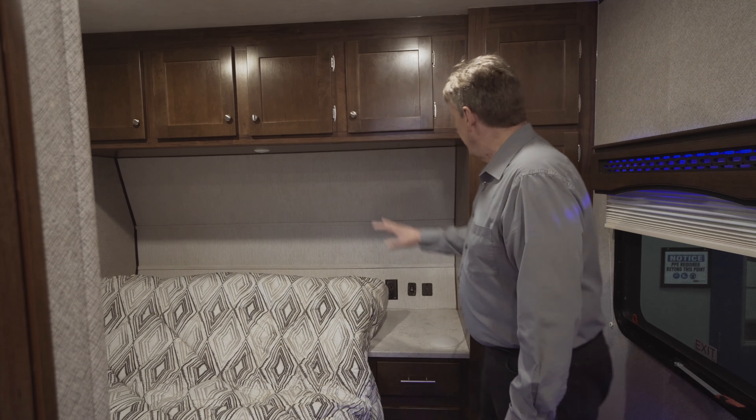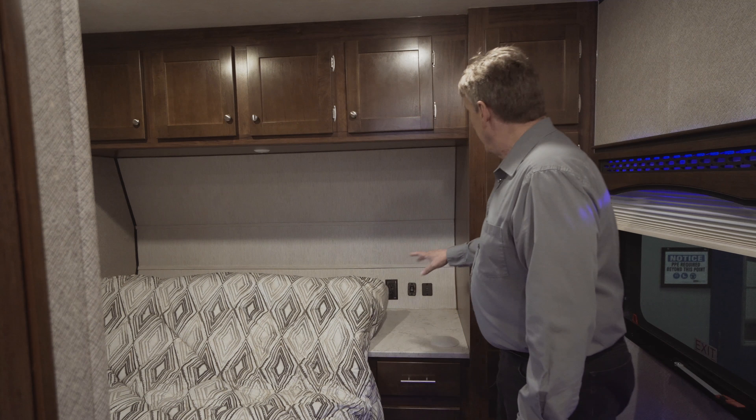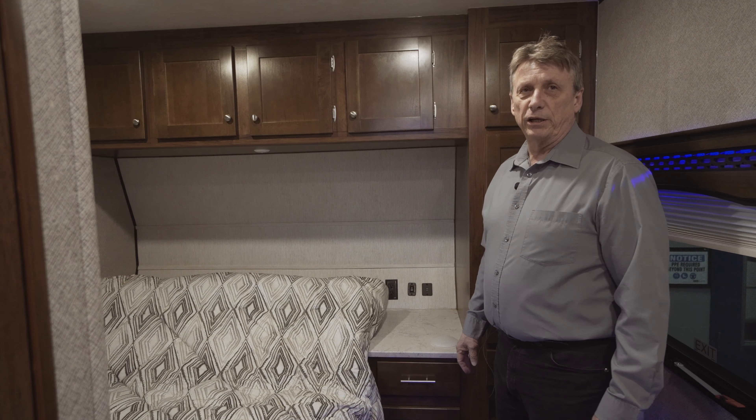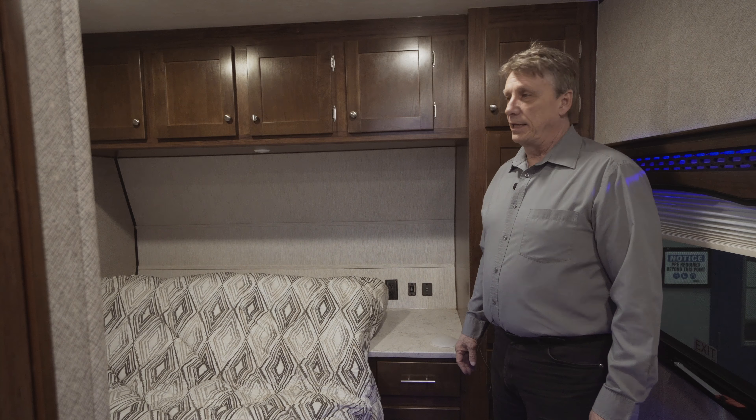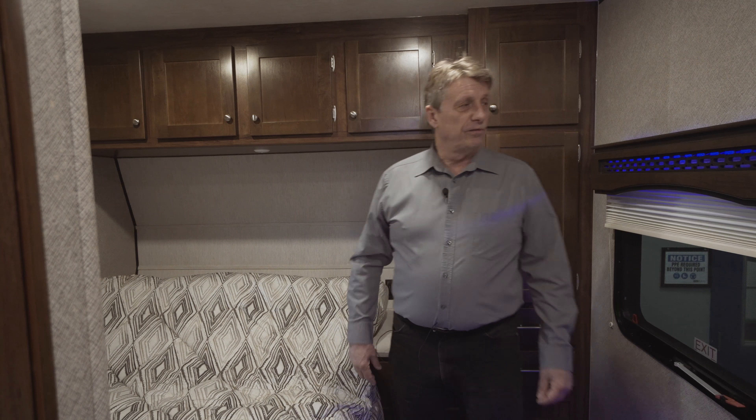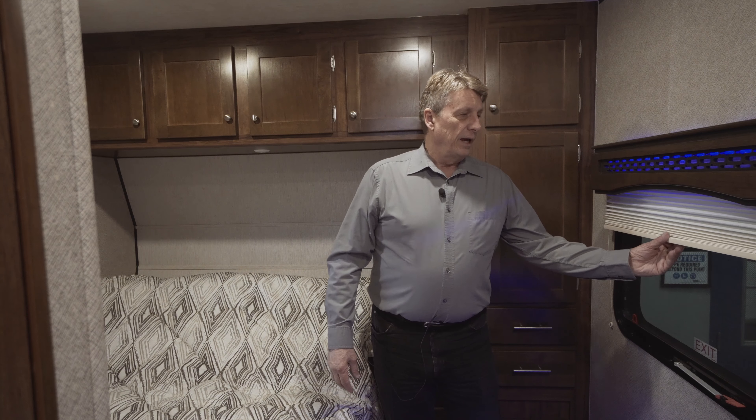As we come into the bedroom, there's a nice queen-size bed that actually has a reclining and an incline for your feet, as well as under-storage underneath the bed. So lots of storage space underneath, as well as full cabinets up above.